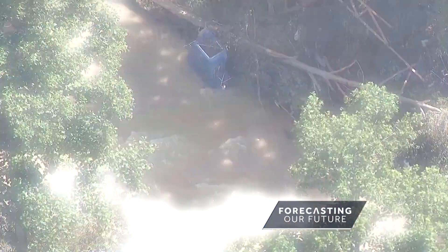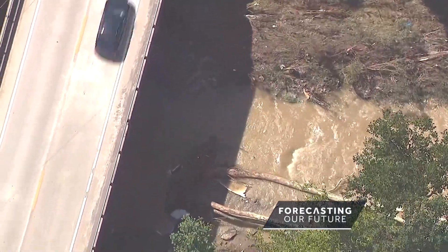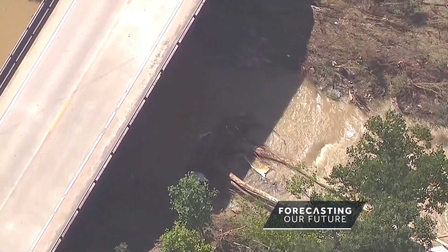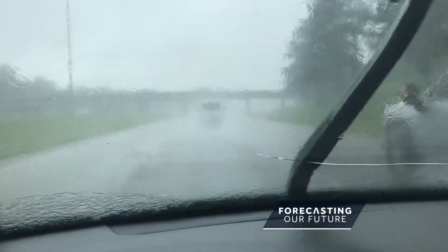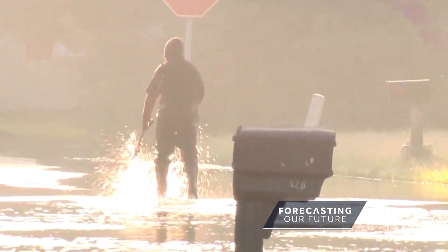"You say to yourself, that's a lot of rainfall — and it is — but this came over a short period of time." Upwards of 16 inches of rain over five days — something the National Weather Service calls historically unheard of.